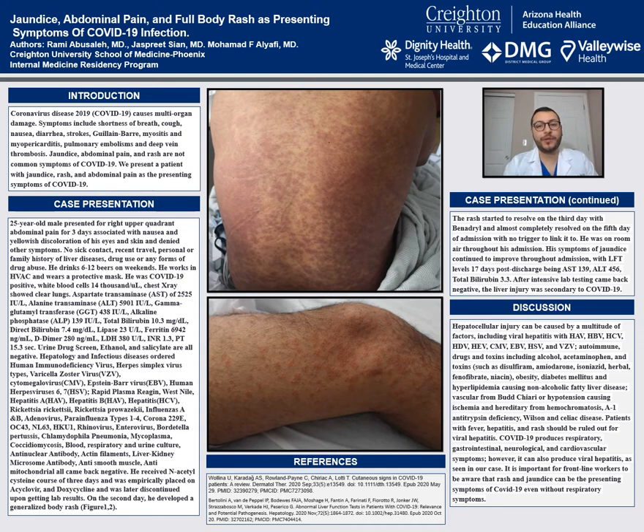Coronavirus-19 usually can cause multiple organ damage. Usually presenting symptoms include shortness of breath, cough, nausea, and diarrhea. In some severe cases, it can cause PE and strokes. We're presenting a case of COVID-19 that presented as jaundice, rash, and abdominal pain, which is not the usual symptoms of COVID-19.